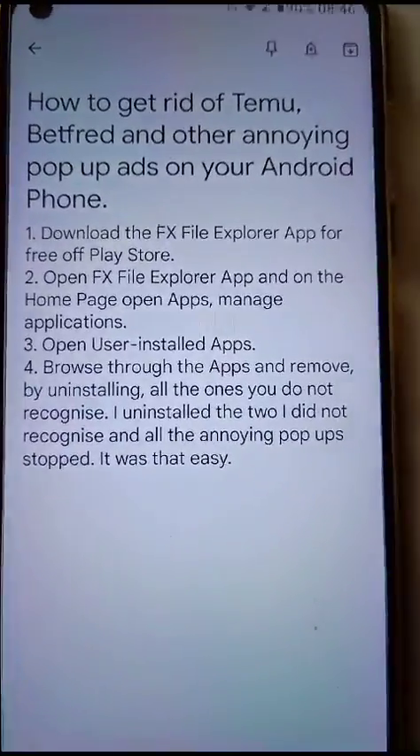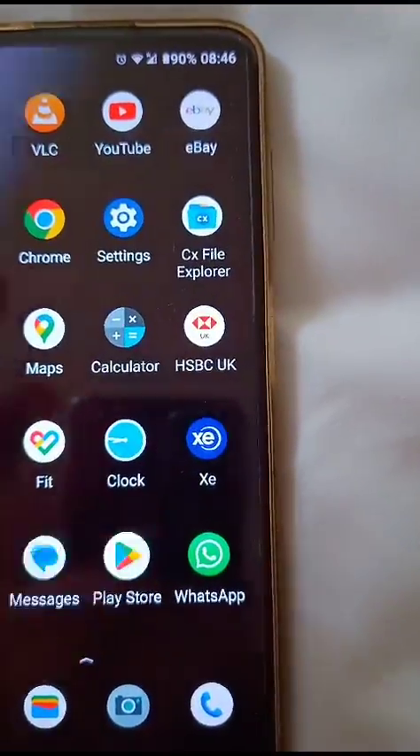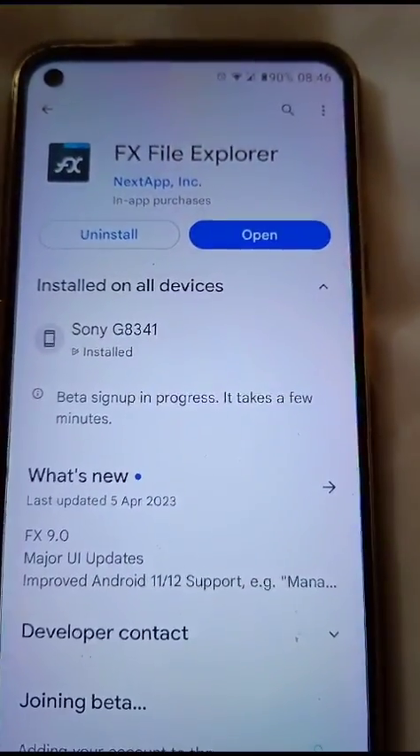Firstly, you need to go to the Play Store and download FX File Explorer.